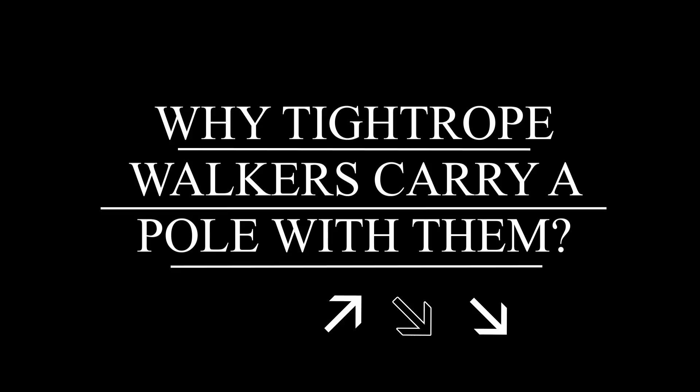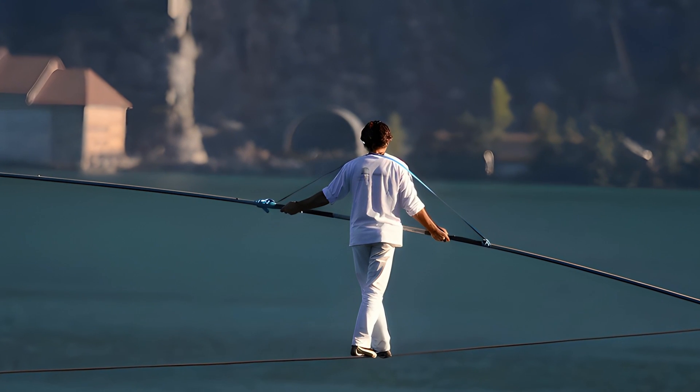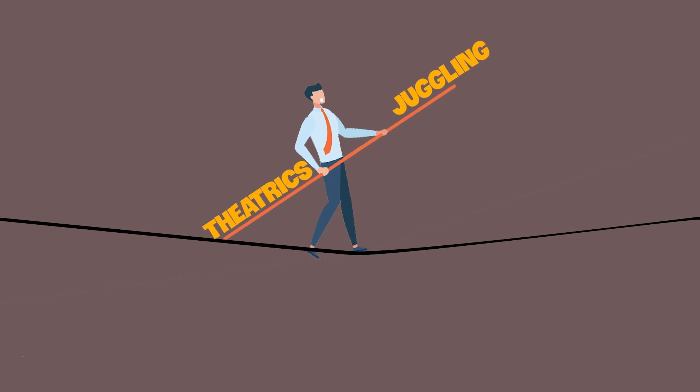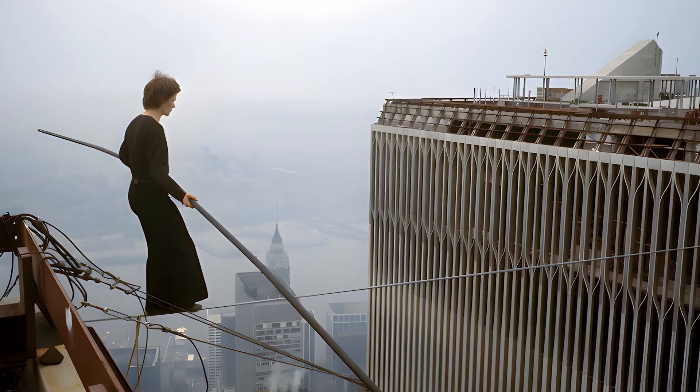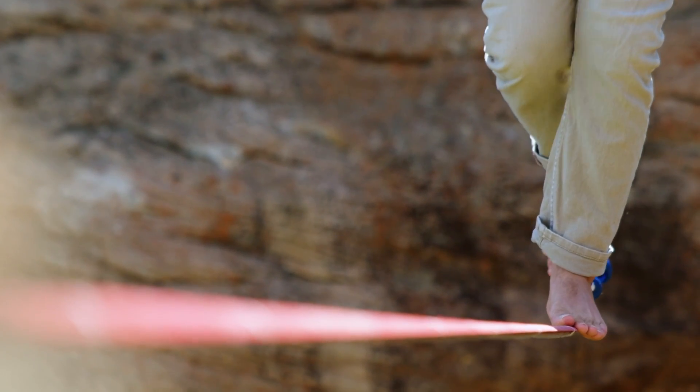Many viewers might relate to these theories regarding why tightrope walkers carry a pole with them. While it's true that the pole does contribute to the theatricality of the act and may serve a double function for performers who incorporate juggling into their walk, it also serves a crucial gravitational function. The pole increases the walker's rotational inertia, assisting their balance as they tread the narrow rope.